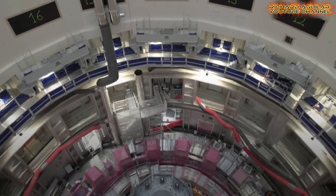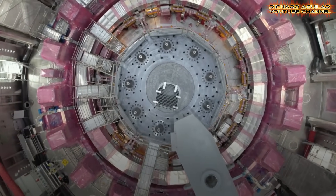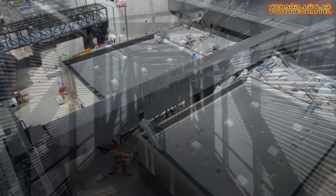Over the next few years, ITER will focus on major assembly tasks, training skilled workers, and pushing forward global research in fusion energy. This pursuit embodies a bold spirit of nuclear energy innovation with far-reaching implications.